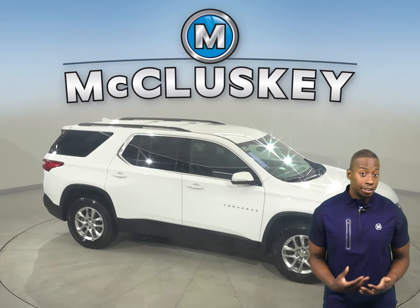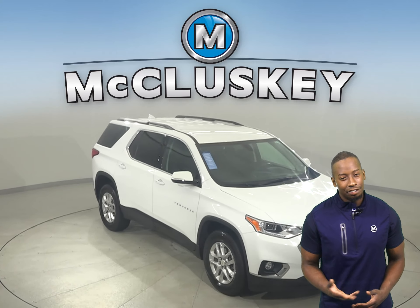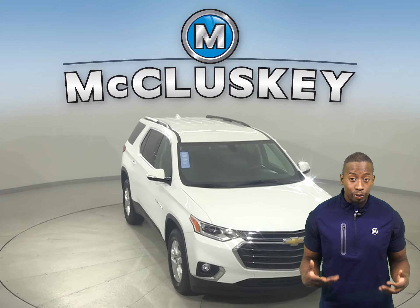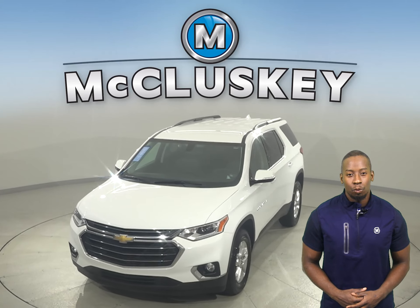It's passed our 172-point inspection, so we know that this is a reliable SUV. And with only 43,000 miles on the odometer, we'll keep it reliable with our free lifetime warranty.